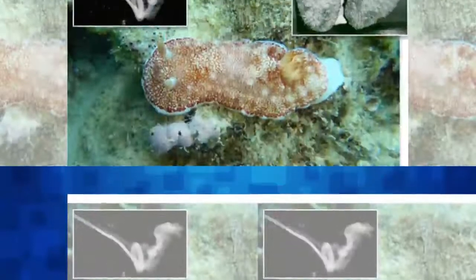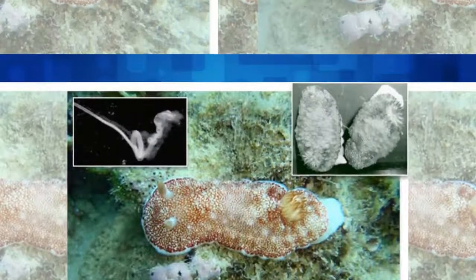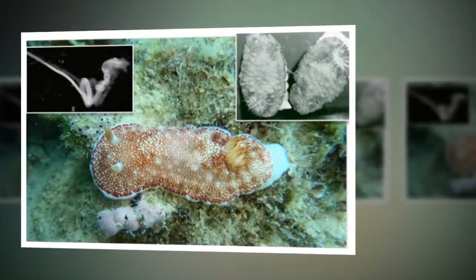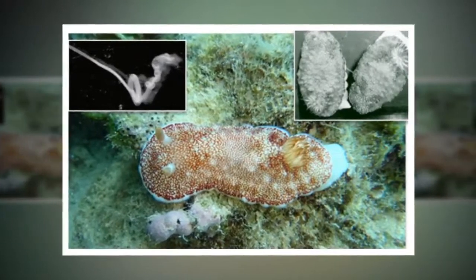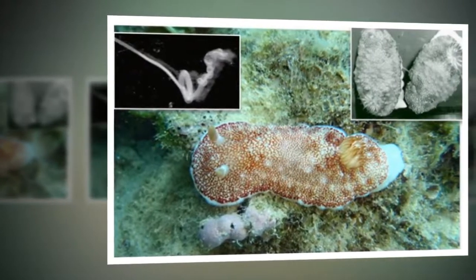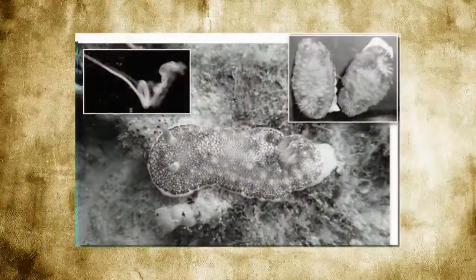Top 10 Strangest Genitalia in the Animal Kingdom. We humans have made genitals such a convoluted and taboo topic that even a mention of them will evoke at least one red face in every crowd. But animals have taken them in a different direction, some way farther than others. While size may not matter to them, barbs, explosions, and hypodermic needles just might.